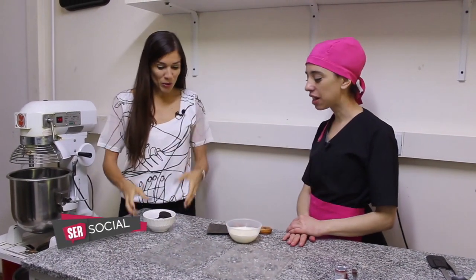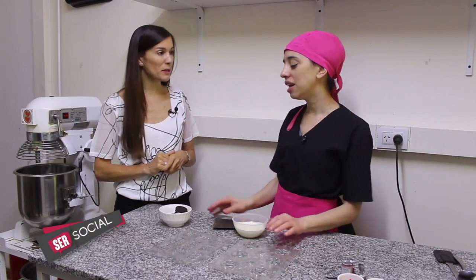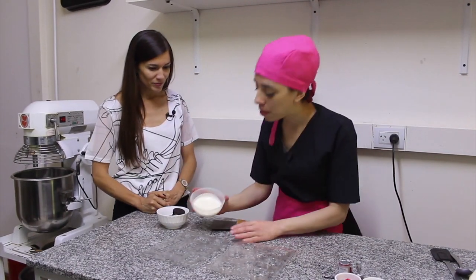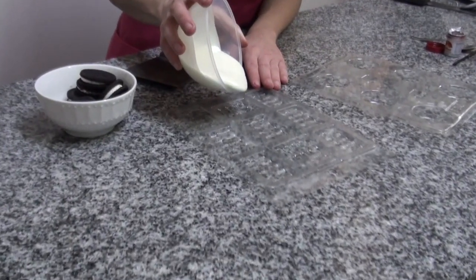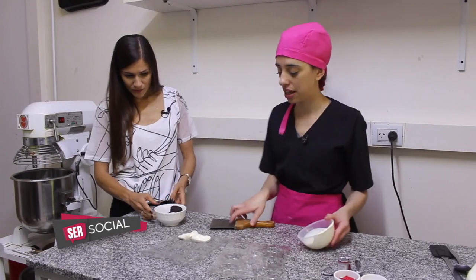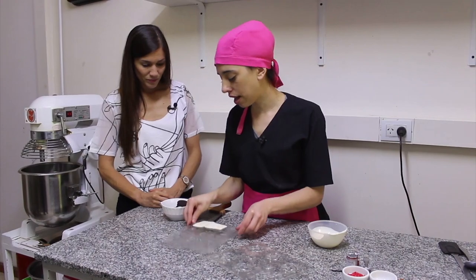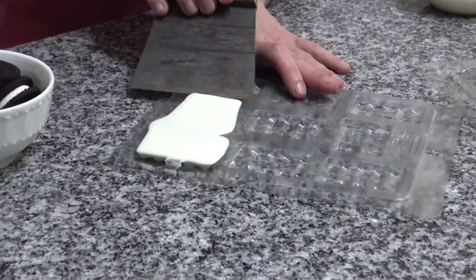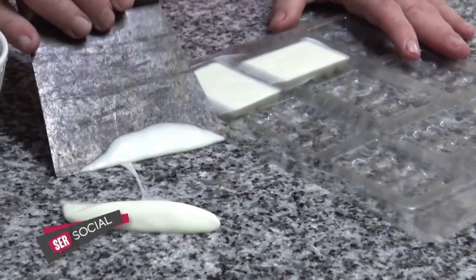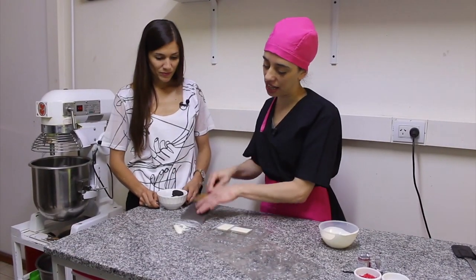¿Qué vamos a usar para la decoración de esta letter cake? Unas galletitas Oreos. Es una de las opciones que le vamos a poner a esta number cake. Pensamos en unas Oreos bañadas y en unos chocolatines con Oreo. Esto es baño de repostería, no es chocolate, es para hacer todo lo que es más decorativo. Muestro algunos nada más, para que ustedes vean de qué manera lo podemos hacer en sus casas. Si no, pueden comprar golosinas y ponerles directamente. Pero esto es más artesanal.